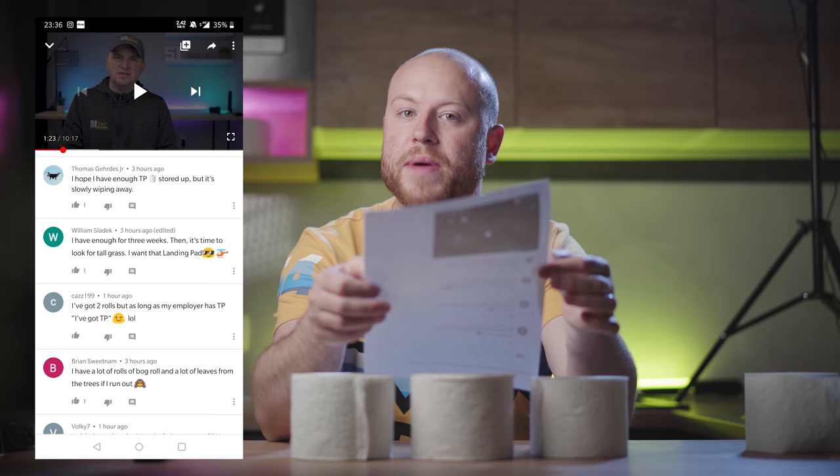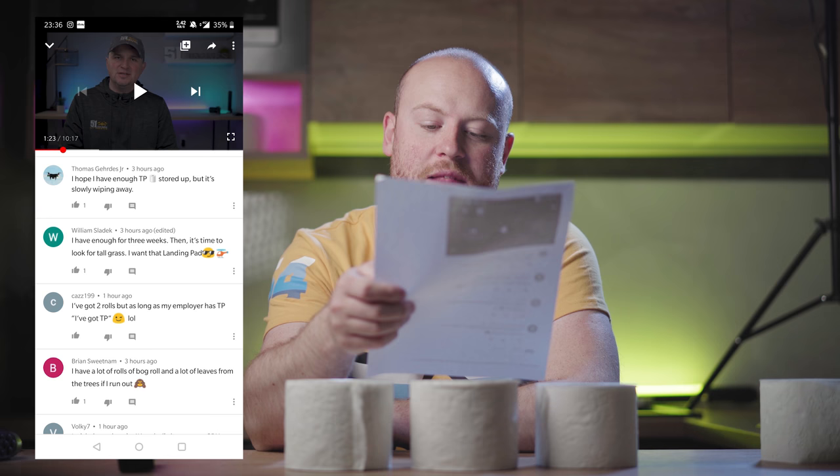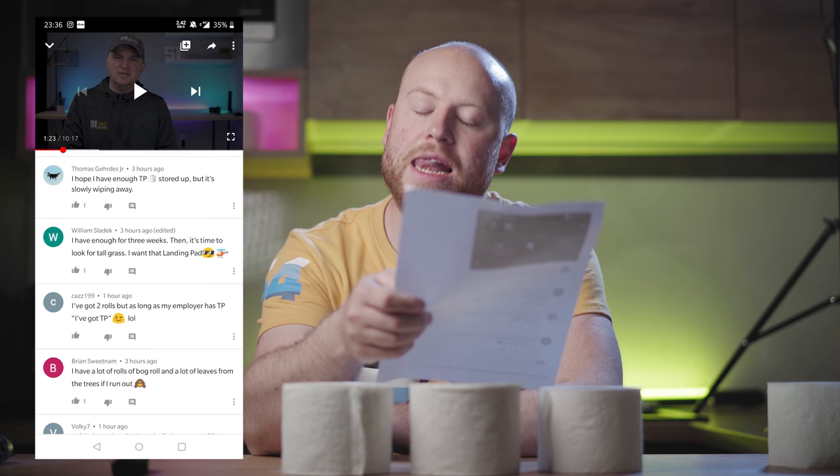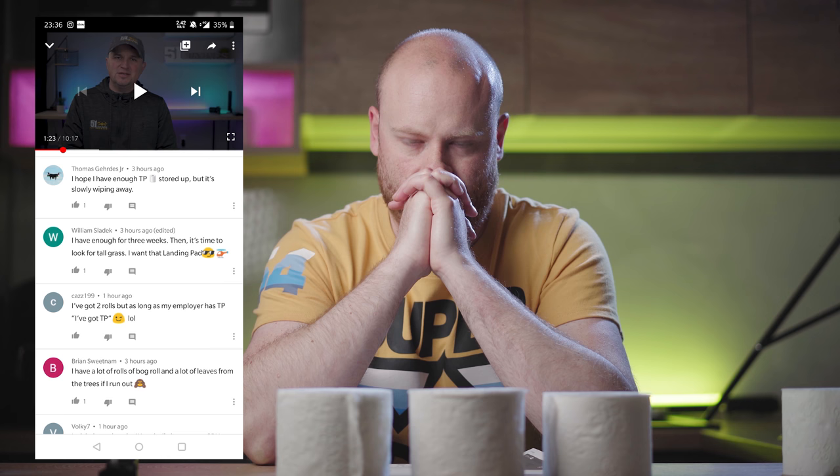I hope I have toilet paper stored up but it's slowly wiping away. I have enough for three weeks, then it's time to look for tall grass. I want that landing pad. I've got two rolls but as long as my employer has toilet paper, I've got toilet paper — laughing out loudly. I have a lot of rolls of bog roll and a lot of leaves from the trees if I run out.